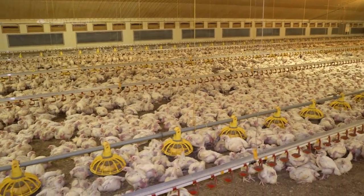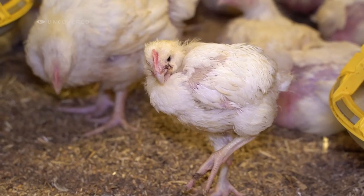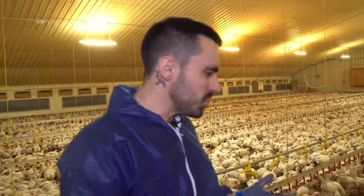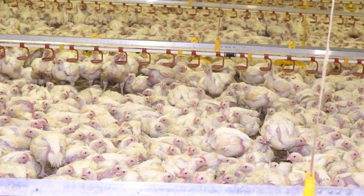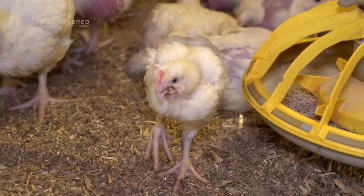There are so many deformed birds in here — beaks deformed, necks deformed, feet deformed. I've never seen a beak deformed like that last bird. There are just so many unique deformities and injuries. Each bird that doesn't die on the floor here will be eaten by someone — one of these individuals will be eaten by someone watching this from home who eats chicken. It sickens me. I used to do it because I was disconnected, but there's enough footage from factory farms online. How can you see this suffering and still eat them?